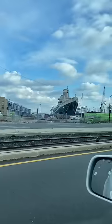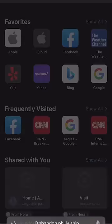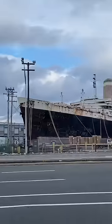This boat was supposed to be docked for 21 days — it's been 24 years now. I was curious, so I googled it, and here's what I found out. The SS United States wasn't always this rotten ship.